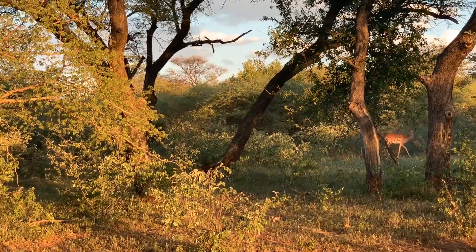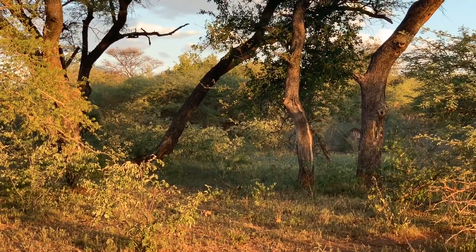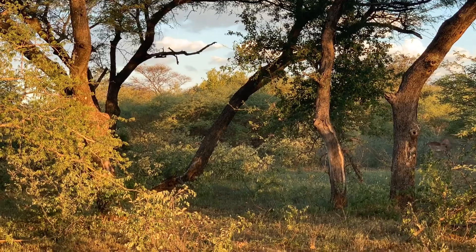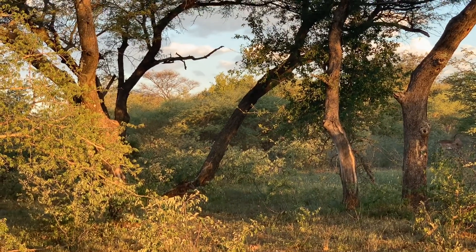This is a male impala. Normally for them, they move in two groups. There will be a bachelor herd and a breeding herd. So this one is a male, which means he's part of the bachelor herd, because in the bachelor herd that's where you find a lot of males.